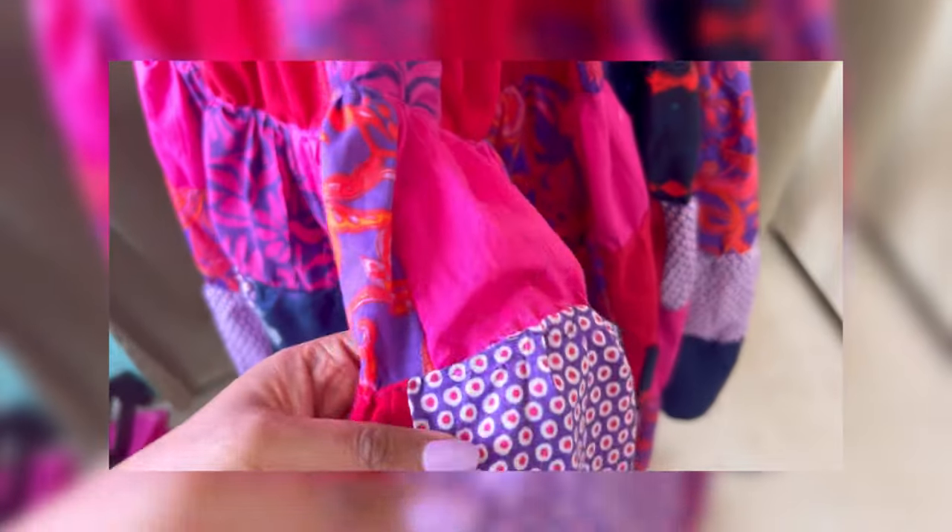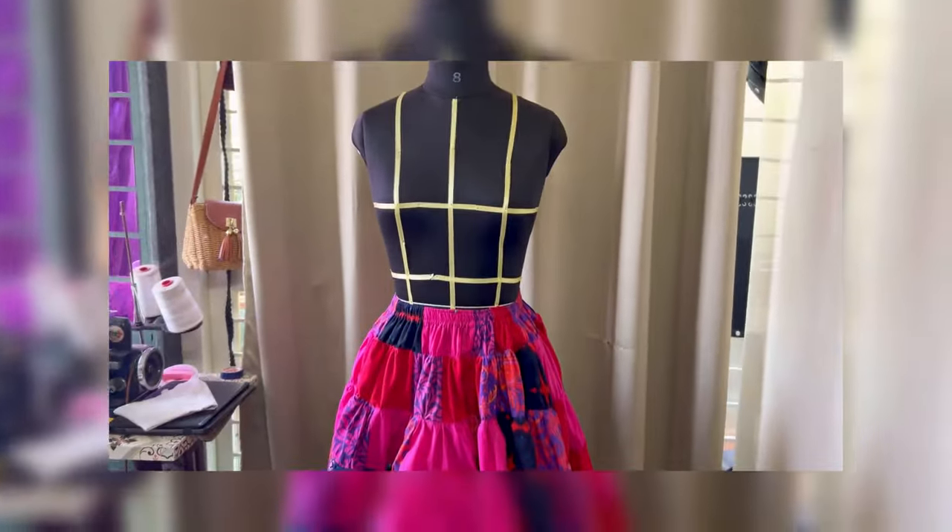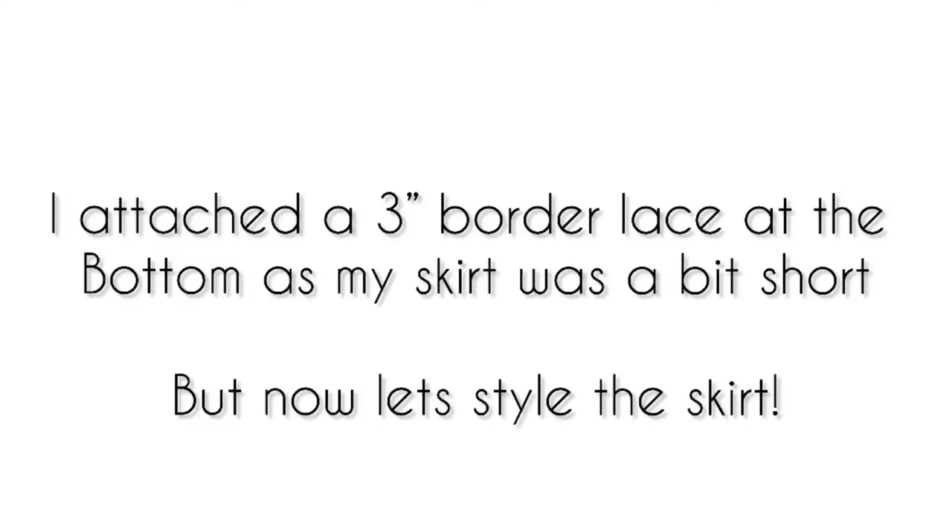Once all eight layers were attached, I realized my skirt was a tad bit shorter. So I used an old saree's border to create a three-inch border for my skirt. And once the skirt was done, this is how I styled it.